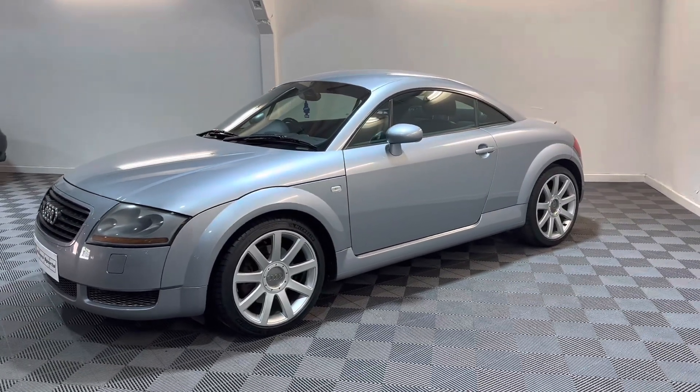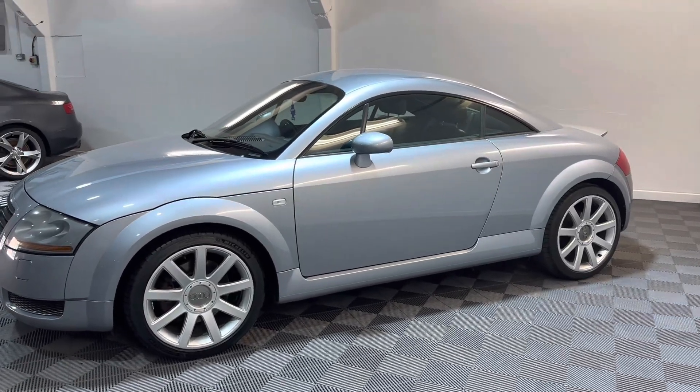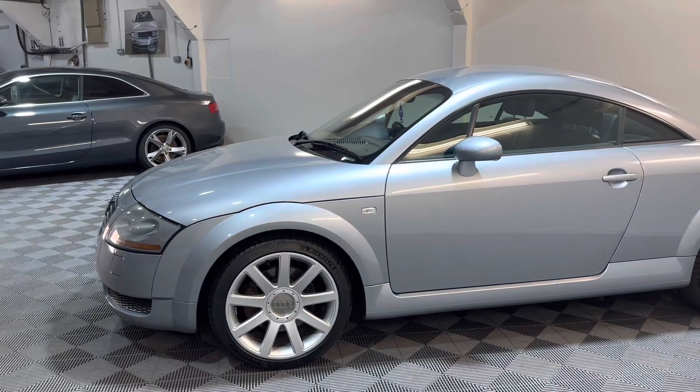This one's a two-owner car — two previous owners, so three in total. The gentleman we got it from is a retired school teacher and he'd owned it for nine years.